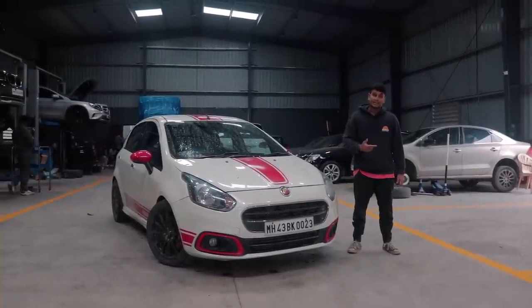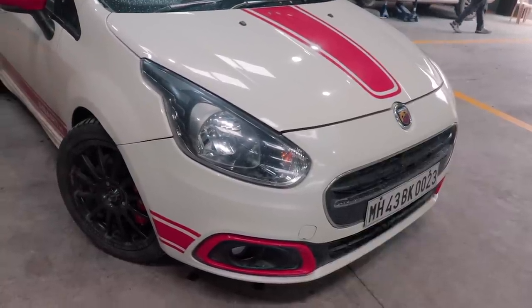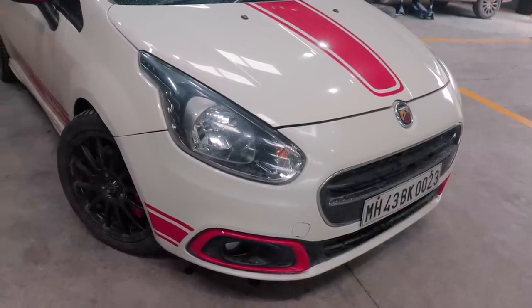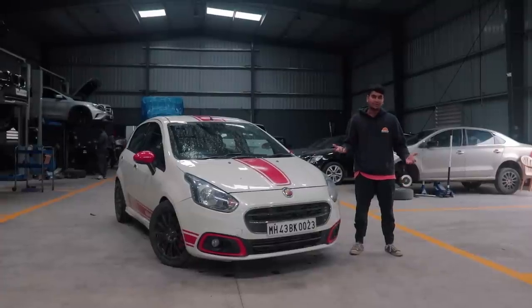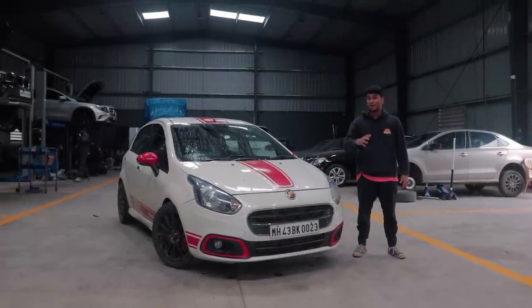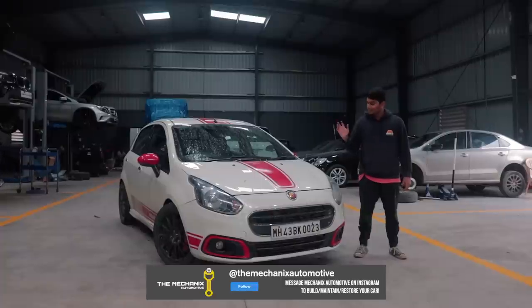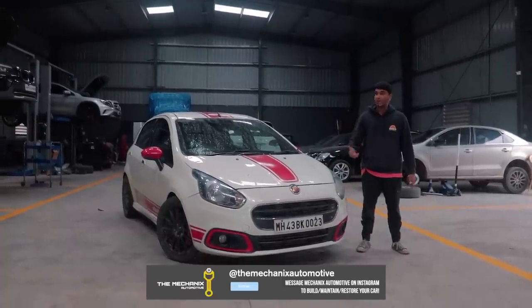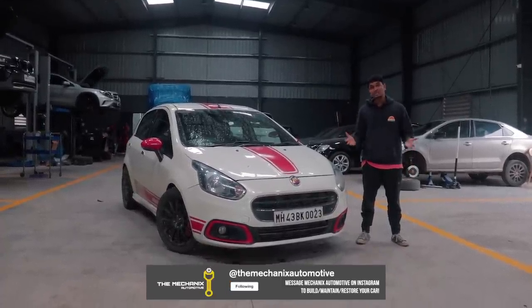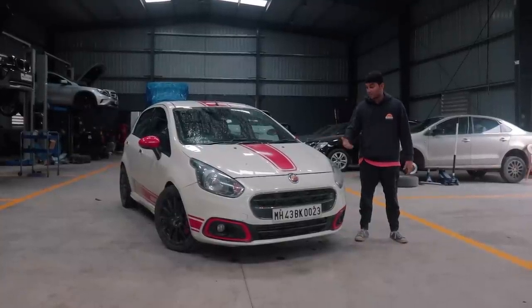The black Abarth got sold via TDH Classifieds and he bought this thing over here. Tanai is super happy because originally he wanted a white color Punto Abarth but unfortunately couldn't buy one at the time. When this came up, looking at the price — which I'm not going to disclose — it was basically a steal. The amount of mods done to this car is worth around 6-7 lakh rupees; that's how much the previous owner spent.